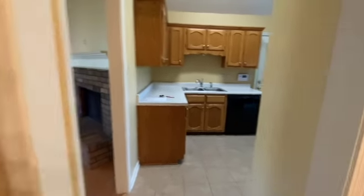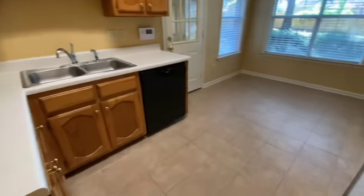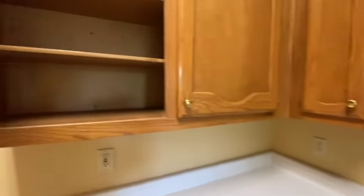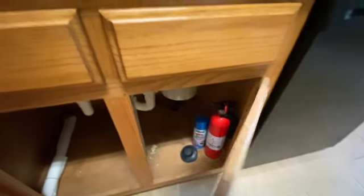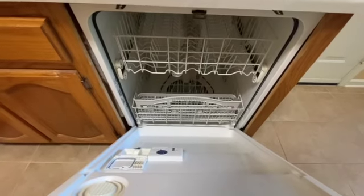As we come through to the kitchen, again floors look great. Everything has been cleaned — all the counters are clean, the cabinets have been cleaned out, and everything looks good under the sink.